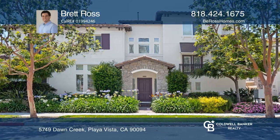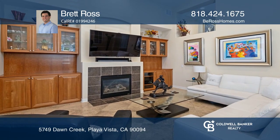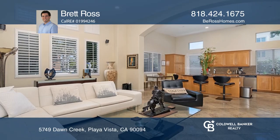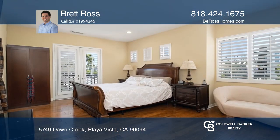This is an incredible opportunity to own one of the most desirable homes in Playa Vista. Move right into this corner lot with an open floor plan, high ceilings, and quality finishes. A chef's kitchen opens to the living area and private yard for easy entertaining.